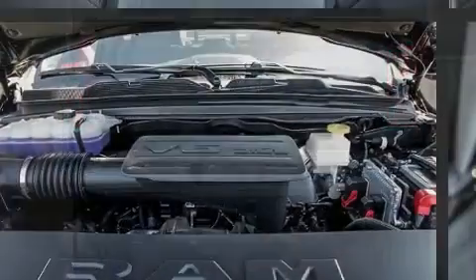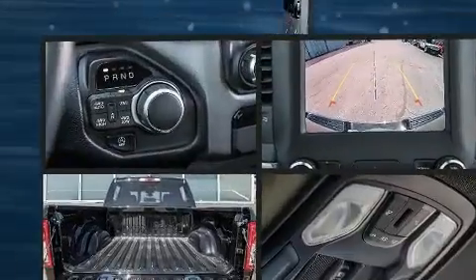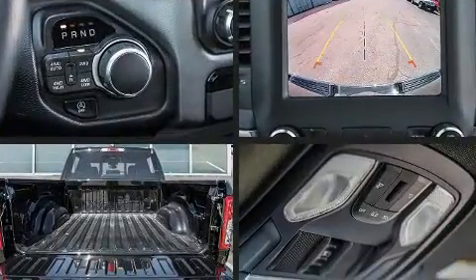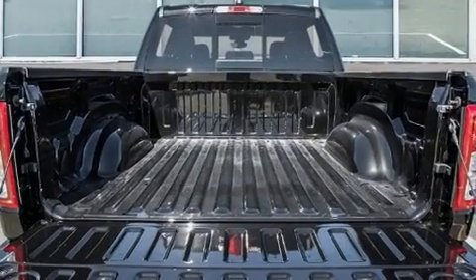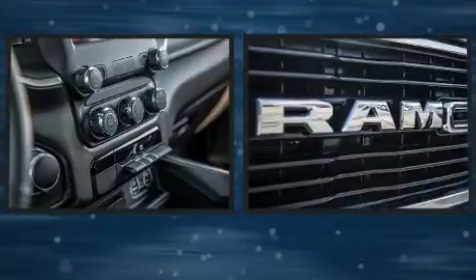It distinguishes itself from the competition with features such as a rear step bumper, an automatic dimming rear view mirror, automatic dimming door mirrors, skid plates, a trailer hitch, a bed liner, and air conditioning.